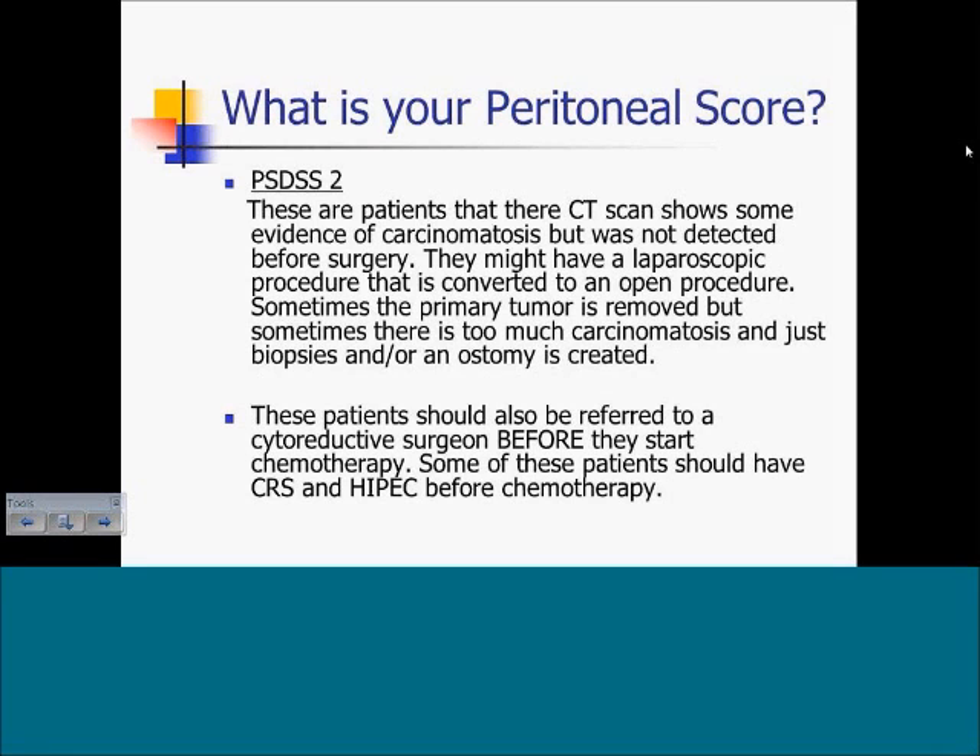Patients with a peritoneal score of two have CT scans showing some evidence of carcinomatosis, but it was not detected before surgery — frequently because of indirect signs or because many radiologists are unfamiliar with early signs of carcinomatosis on imaging. They may have a laparoscopic procedure converted to open when carcinomatosis is found. Sometimes the primary tumor is removed, but if there is too much carcinomatosis, some patients will only have a biopsy or an ostomy to prevent bowel obstruction. These patients should also be referred to a cytoreductive surgeon before starting chemotherapy, and some should have cytoreduction and HIPEC before chemotherapy, just like score-one patients.